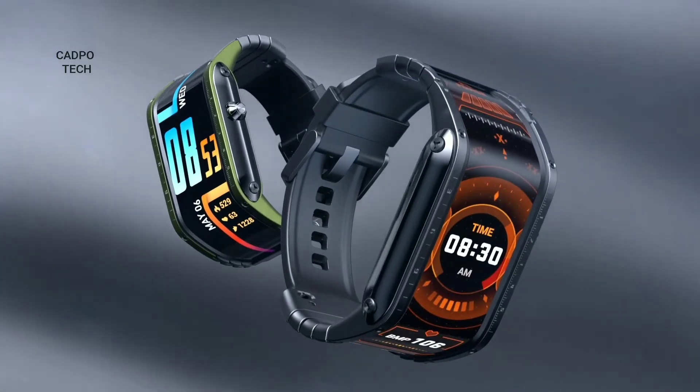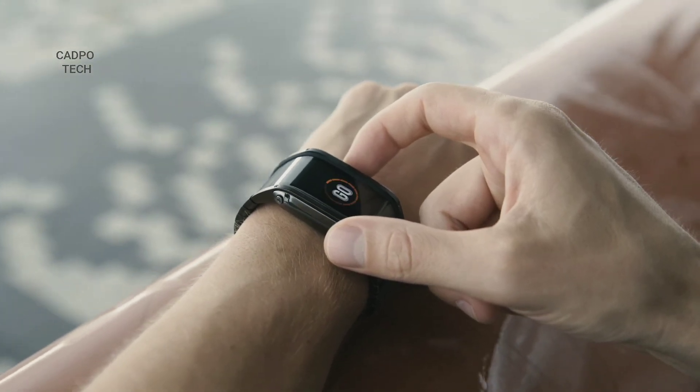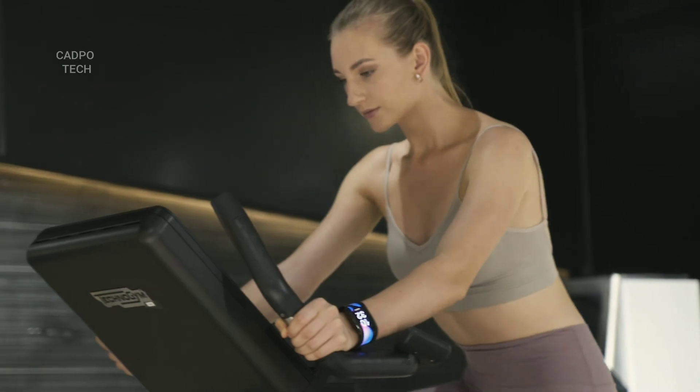Nubia is innovative, versatile, and powerful — the perfect fit for your wrist. So don't wait for the future and get your Nubia watch now.